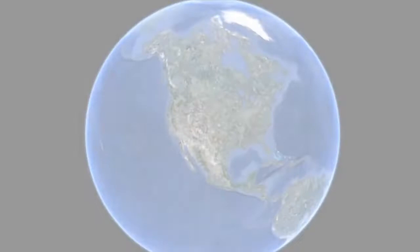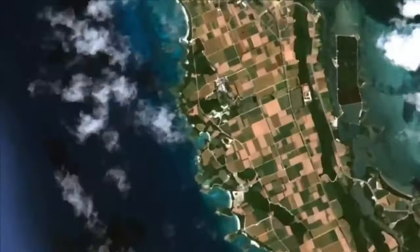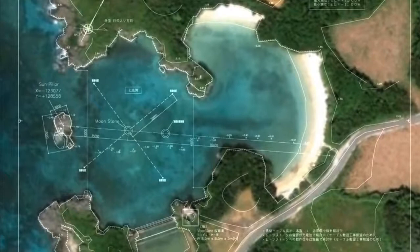I was looking for a site for my project that could accommodate winter solstice light. I did research and looked around the world, and I found Seven Light Bay of Miyako Island, south of Okinawa.